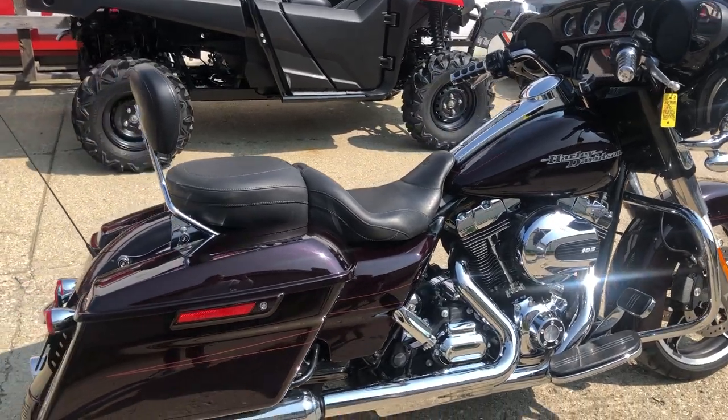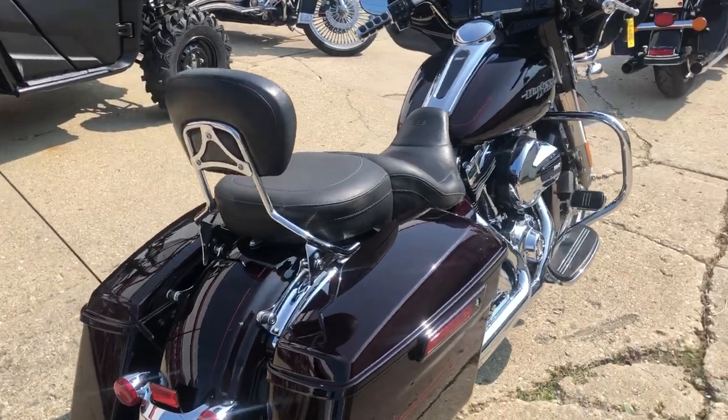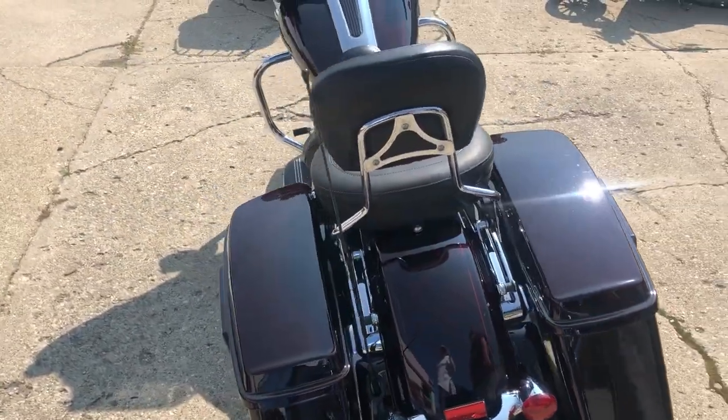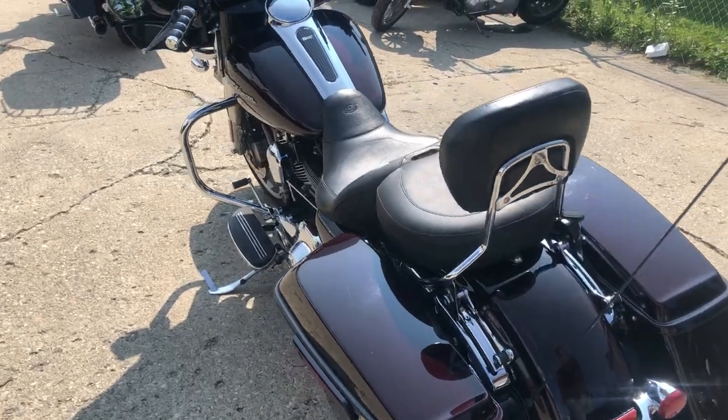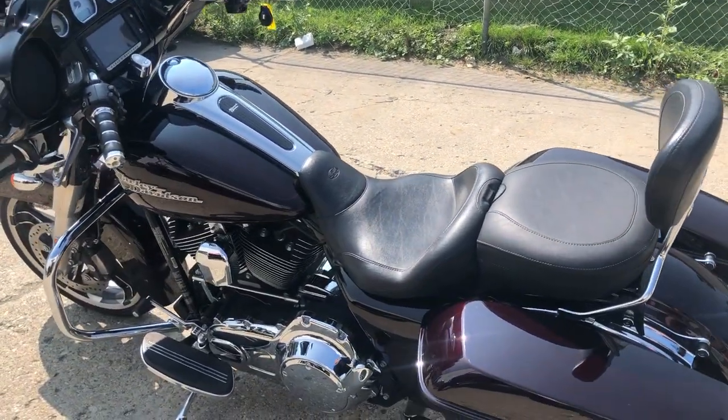Hey guys, googlepowersports.com here doing some videos on some stuff that just came into the showroom. Check this one out — we got a 2014 Street Glide Special, 18,960 miles on this one, with the oversized LED screen, Bluetooth stereo, and navigation system.